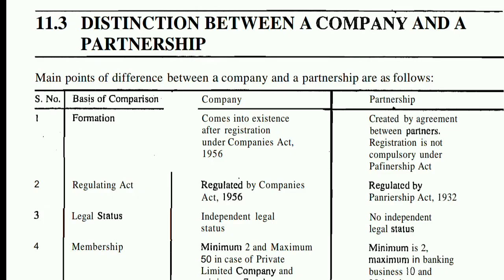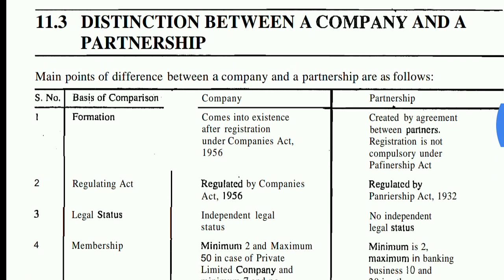The first point is formation — how a company and a partnership firm are each formed. A company comes into existence after registration under the Companies Act 1956. In partnership, the firm is created by agreement between partners, and registration is not compulsory under the Partnership Act, but you can do it if you want.